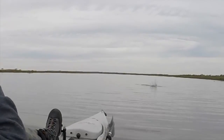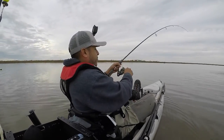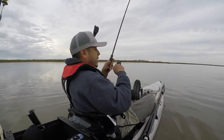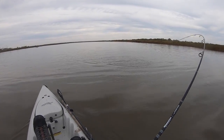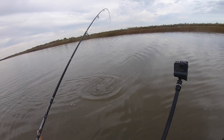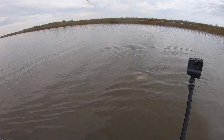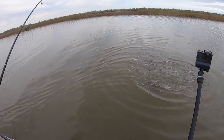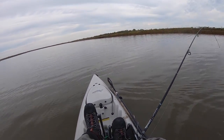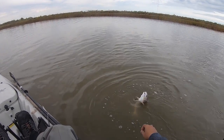Got him! First redfish of the day. He flipped up in the air — that was crazy! That redfish jumped. This little guy just hammered it. I started to get on the camera but he flipped a couple of times in the air.